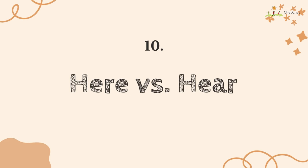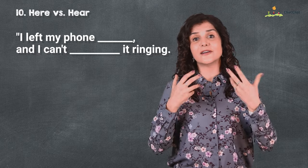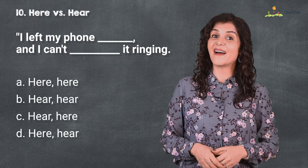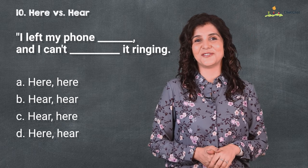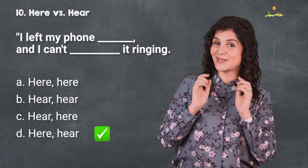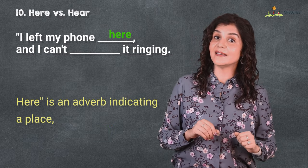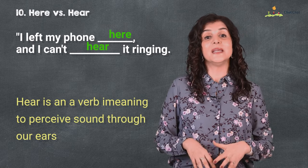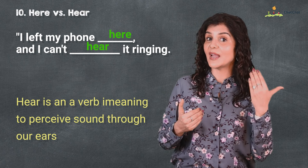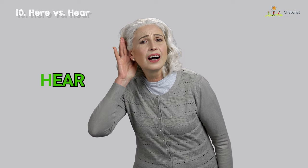Number ten — 'here' versus 'hear.' I left my phone here and I can't hear it ringing. Here are your four options and I hope you were able to hear the question correctly. 'Here' is an adverb indicating place, while 'hear' is a verb meaning to perceive sounds through our ears. The way I remember it is because there is an 'ear' inside the word 'hear.'